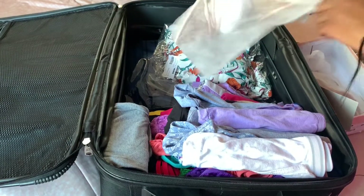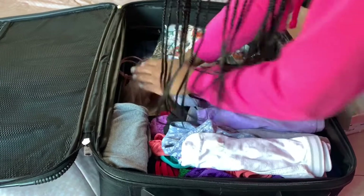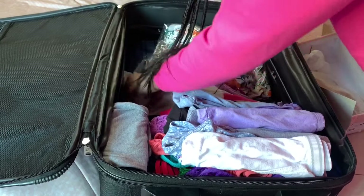I'm going to keep the shoes inside of the bag just to protect them from anything, because you never know.